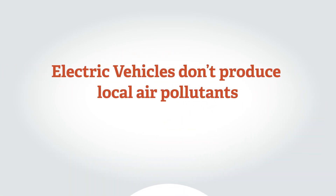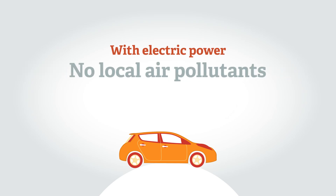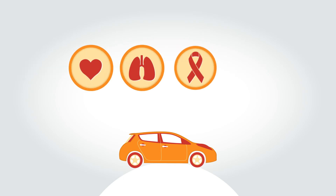Unlike vehicles with internal combustion engines, pure EVs, plug-in hybrids, and extended range electric vehicles while being driven on electric power don't produce local air pollutants such as nitrogen dioxide and particulate matter. These pollutants are known to increase rates of heart and lung disease, cancer, and asthma.